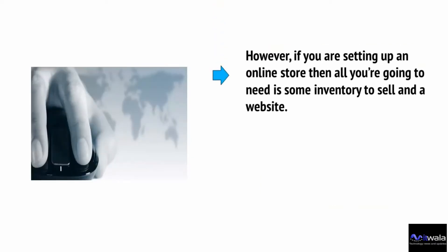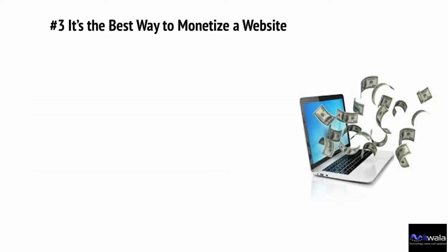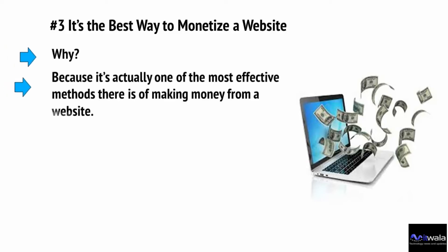If you're setting up an online store, all you're going to need is some inventory to sell — or perhaps not, if you're selling a digital product or using an affiliate — and a website. It takes just a few clicks to set up an e-commerce store, meaning you can have one up and running in minutes for negligible cost. There's also greater versatility in terms of what you can sell, and it's actually one of the most effective methods of making money from a website.